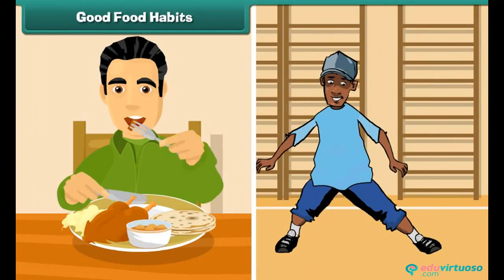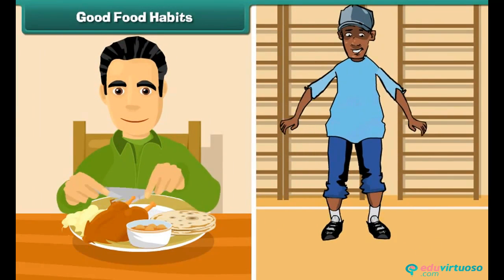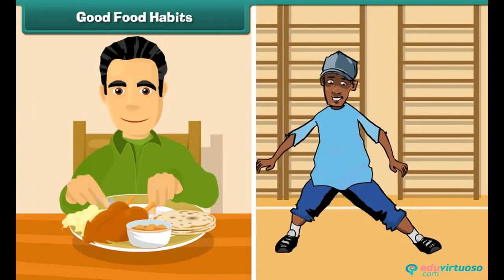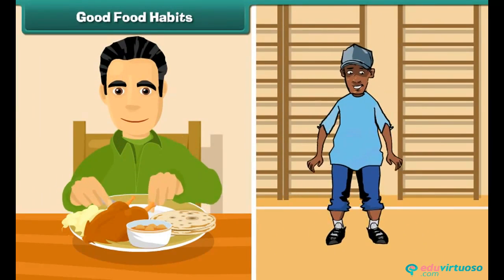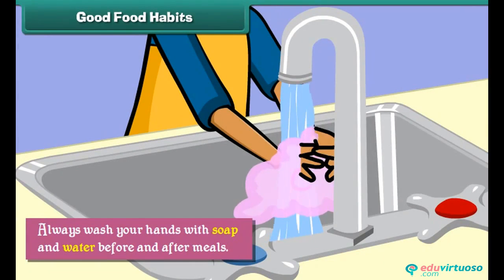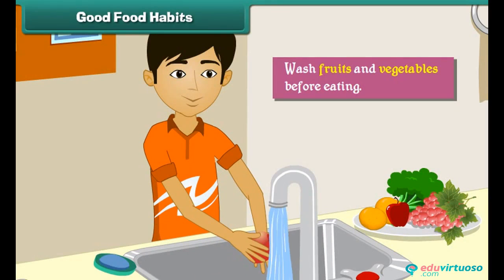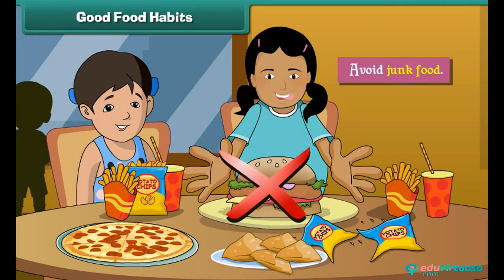Good food habits help us to stay fit and healthy. Let us learn some good food habits. Always wash your hands with soap and water before and after meals. Wash fruits and vegetables before eating. Avoid junk food.